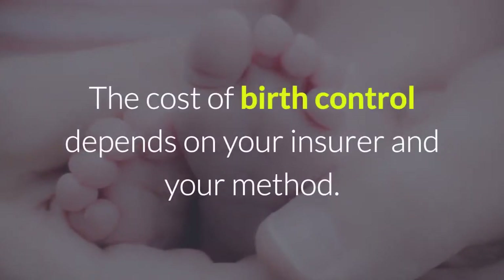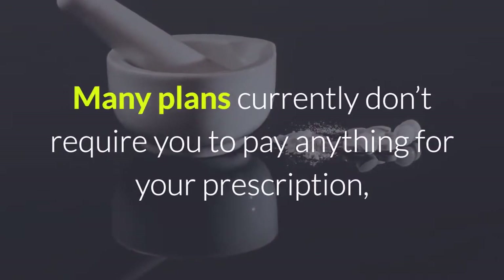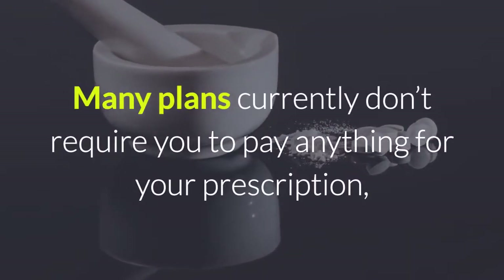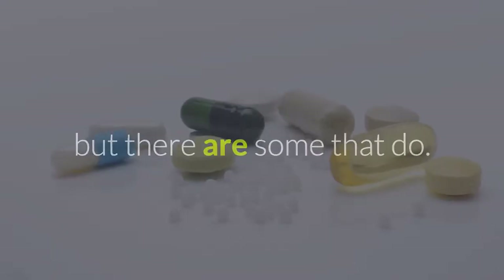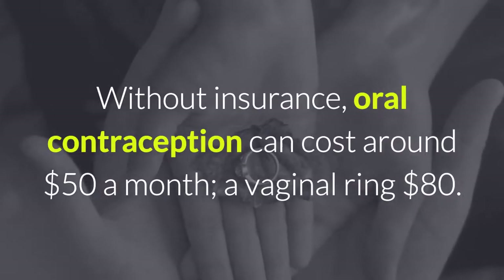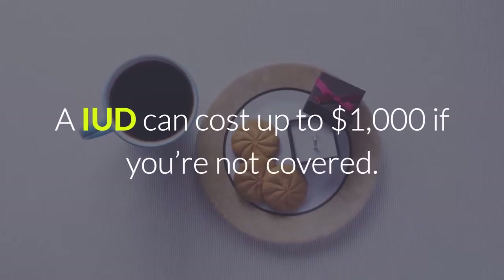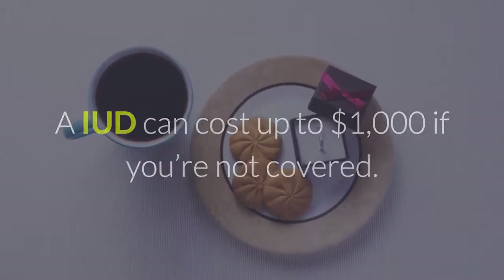The cost of birth control depends on your insurer and your method. Many plans currently don't require you to pay anything for your prescription, but there are some that do. Without insurance, oral contraception can cost around $50 a month, a vaginal ring $80. It can cost up to $1,000 if you're not covered.